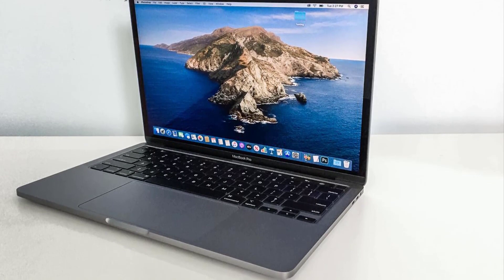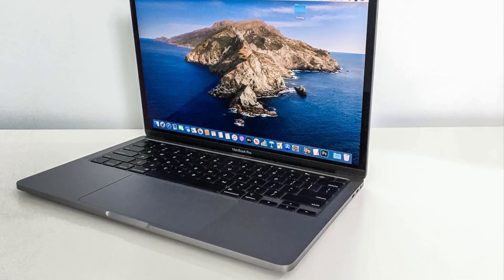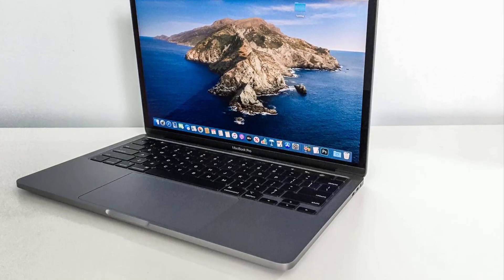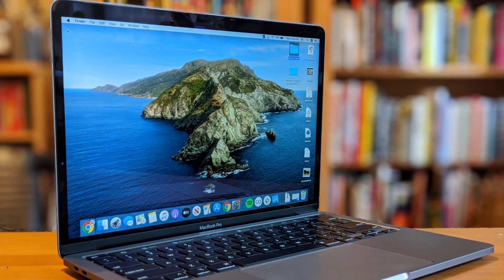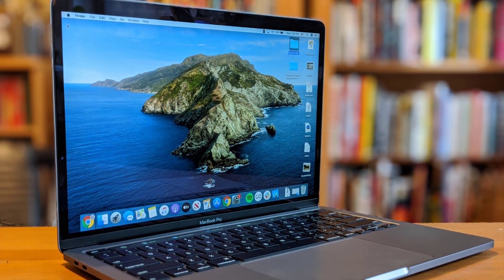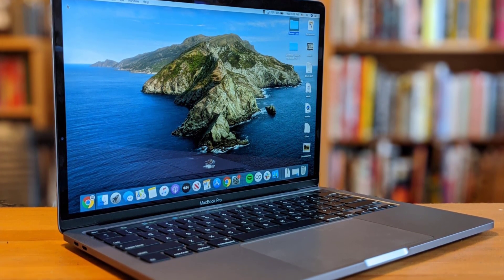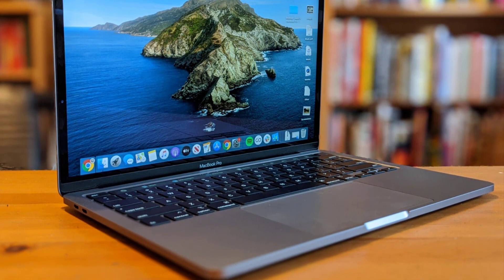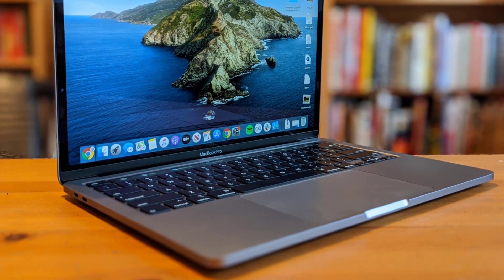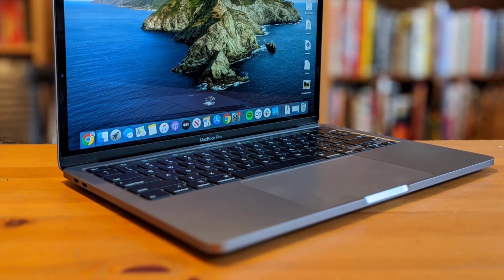It keeps the same light and slim design, which means it's easy to sling into a bag and carry around. But it also has enough power to make programming on it a joy. It comes in a couple of flavors: either an Intel i3 processor with a 256GB drive or an i5 with a 512GB drive. Both versions come with 8GB of RAM, configurable up to 16GB of RAM and 2TB of storage.